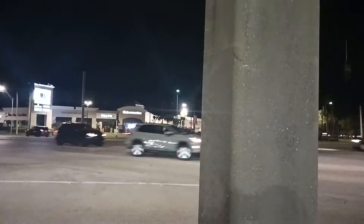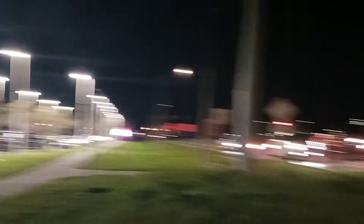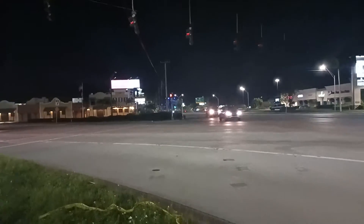We have a mercury vapor light here shining on the road, and we also have another one down there on Fowler. That also looks like one as well. But that direction looks like we have LED lights, and we also have some defective LED lights this direction as I go west.